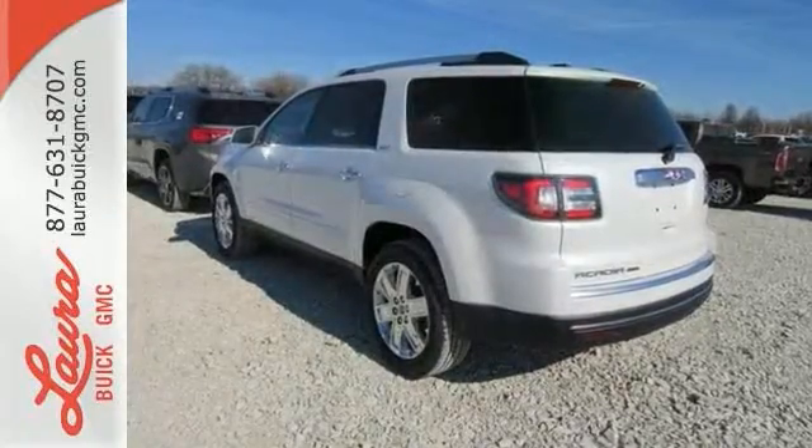Your purpose is clarified with this redesigned GMC Acadia. Take it for a test drive today.